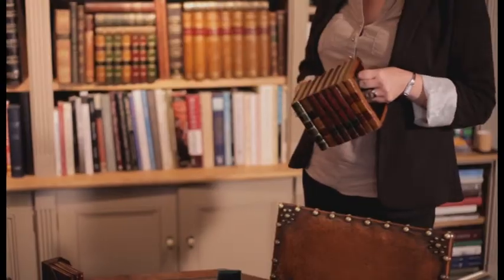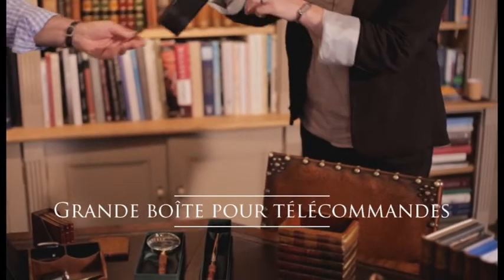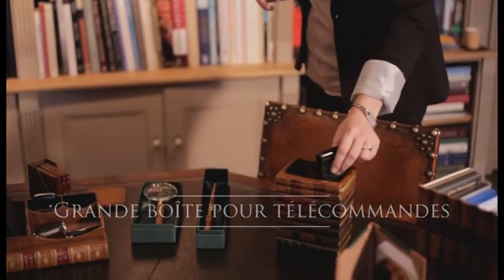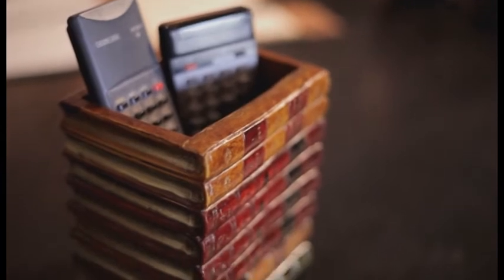This one's an interesting item — what's this for? Well, that's for putting in remote controls. Everybody loses those down the sofa. So whatever number of remotes you've got, you can put in there. Excellent.